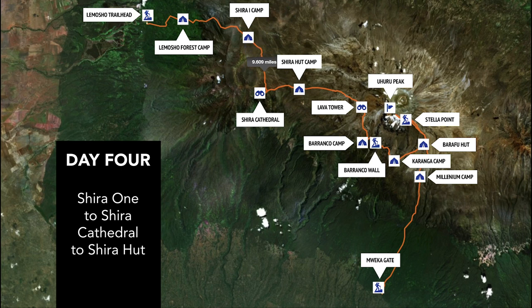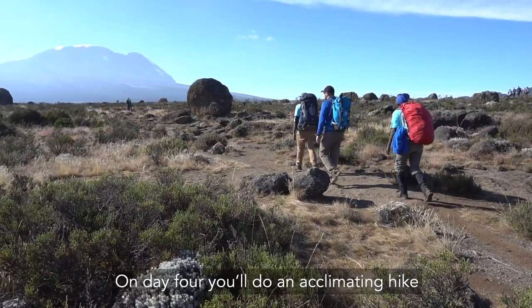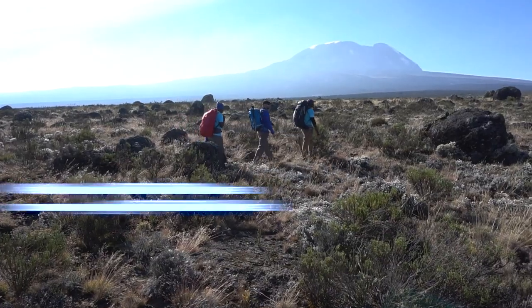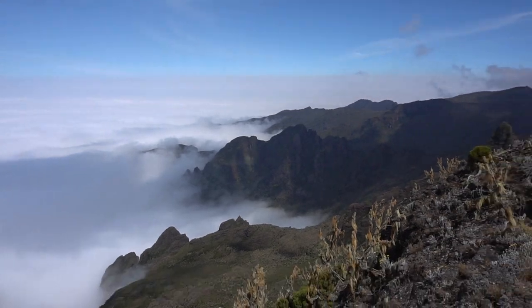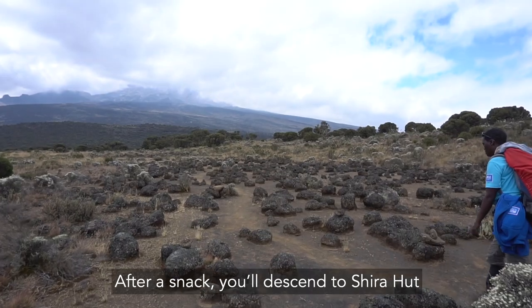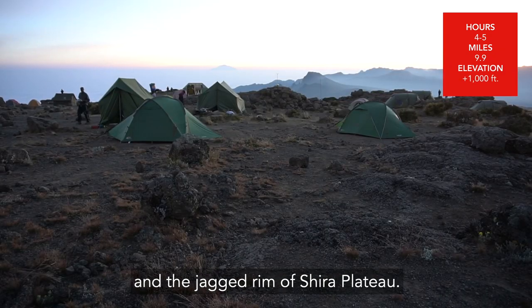Day 4. On Day 4 you'll do an acclimating hike to Shire Cathedral at 12,800 feet. The view of the clouds below is breathtaking. After a snack you'll descend to Shire Hut which is 12,600 feet. This campsite has stunning views of the glaciers on Kibo and the jagged rim of Shire Plateau.